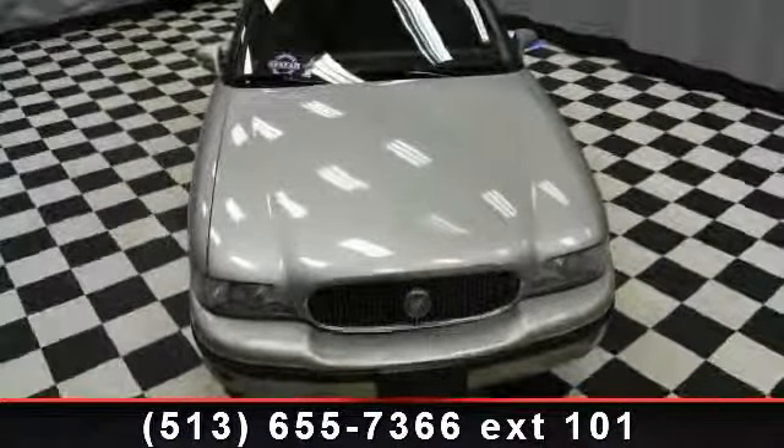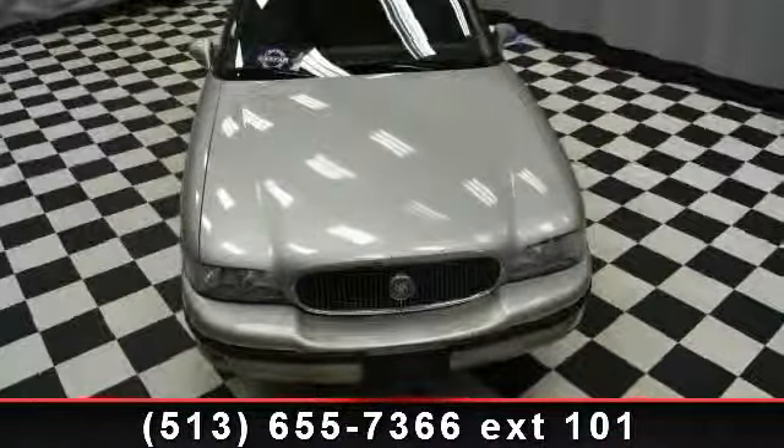Step into the 1997 Buick LeSabre. This may be the set of wheels you've been looking for.